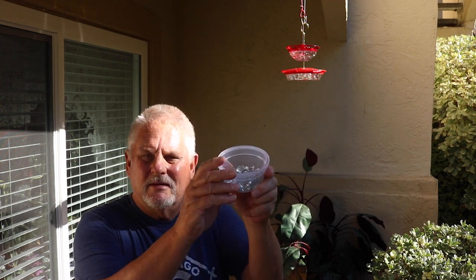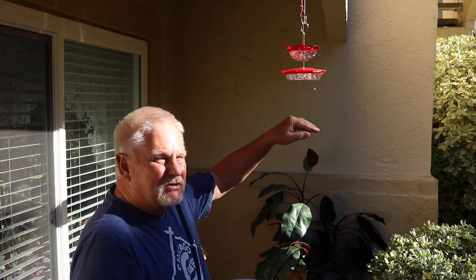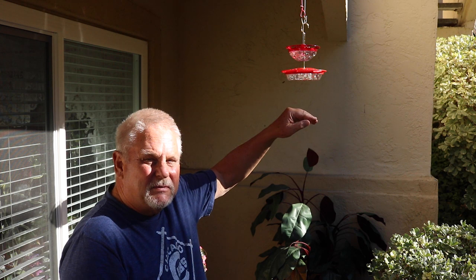As the hummers feed, the nectar level gets lower and we think they have a hard time reaching with their tongue. So we got these glass beads from the dollar store — a whole bag for a dollar — and we put them in the bottom of the feeder. That displaces some of the volume so you don't have to add as much nectar, and every three or four days when we refill we're not wasting a lot of unused nectar. Try that — it's a good way to save on nectar.